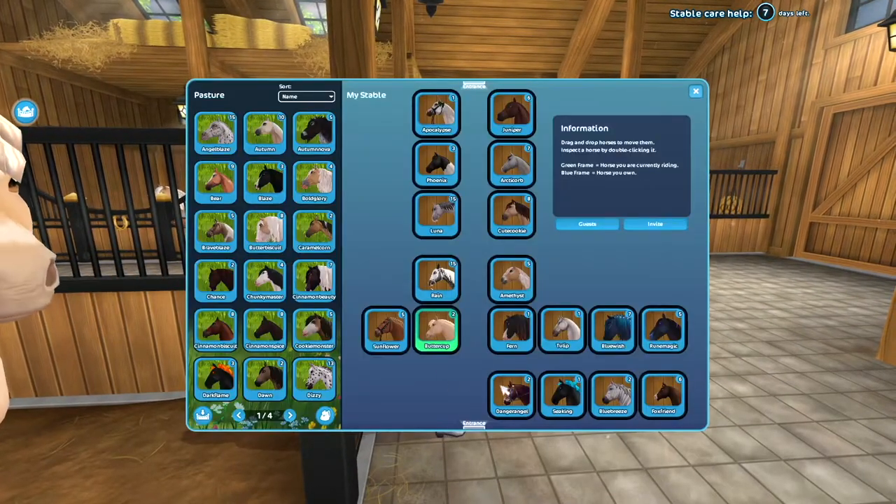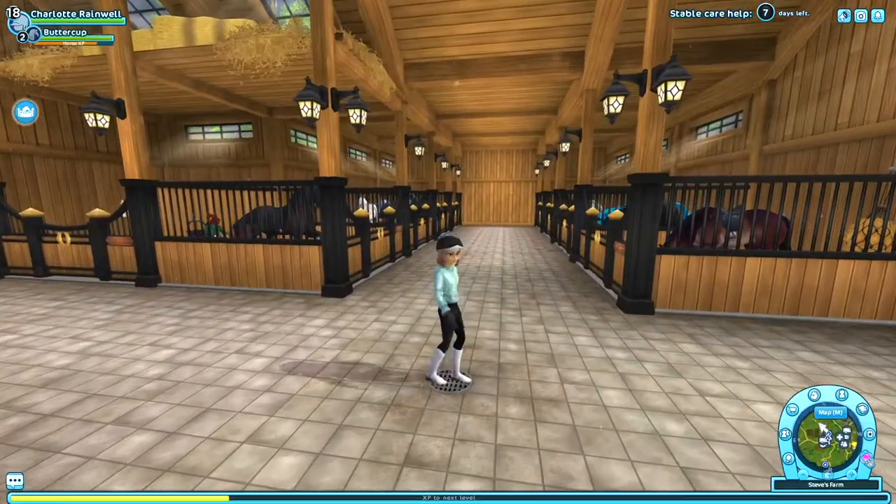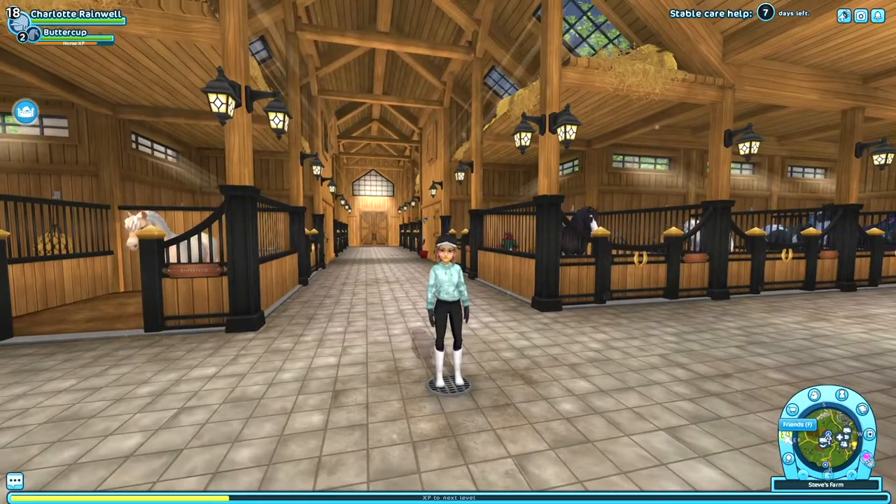Yes, that is all the horses I chose for this video. I hope you guys enjoyed this video, and if you did please make sure to like and subscribe. Bye!